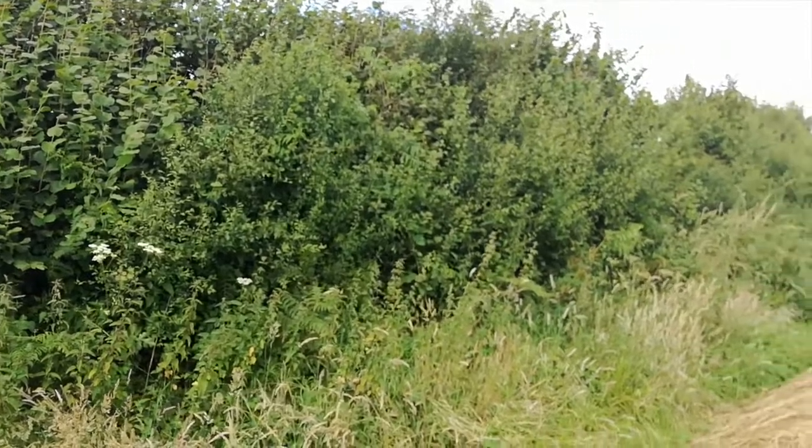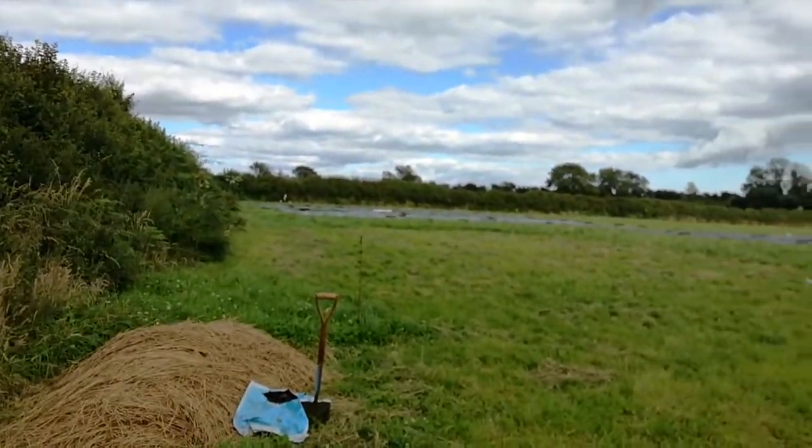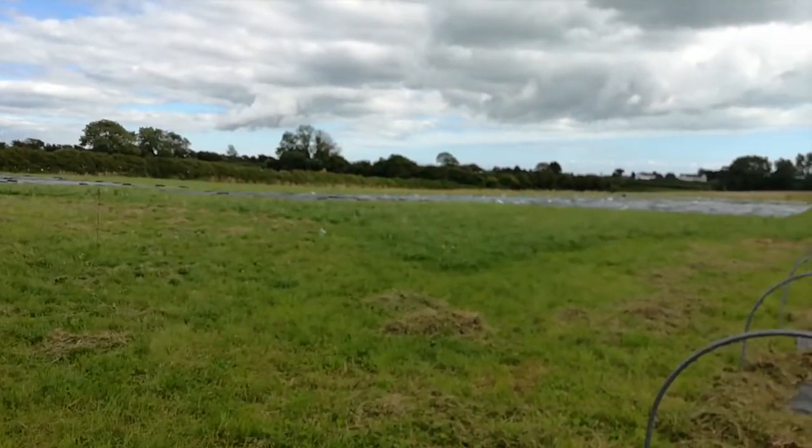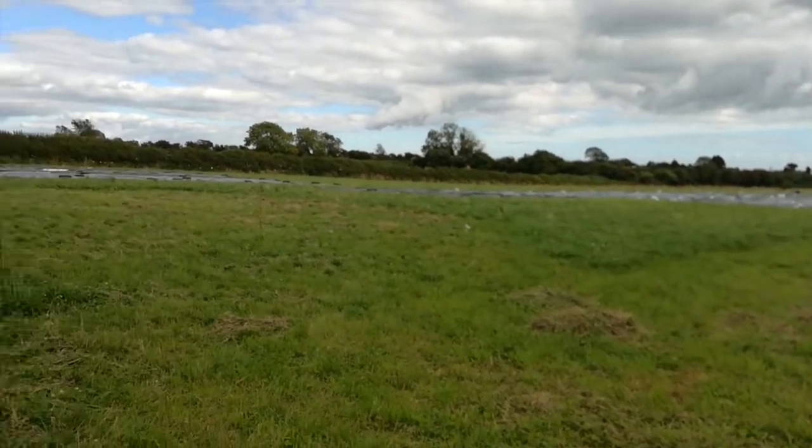Six weeks ago we moved to a brand new site on the Gower Peninsula in South Wales. Trevor's doing a little pan showing you our new site, which is just over five acres — a beautiful south-facing field on Gower. There's not that much to see yet; we're just preparing. We're going to use no-dig cultivation here, so it's all waiting to happen, with flowers next year.